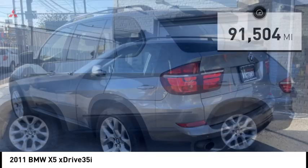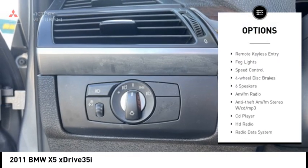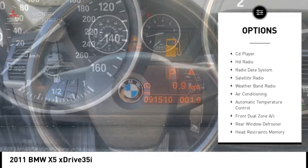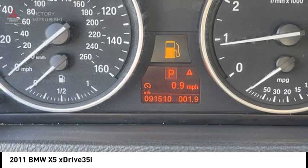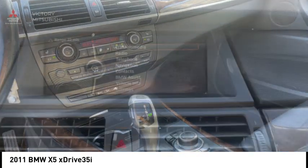Here are some of this vehicle's great options: rain-sensing wipers, electronic stability control, alloy wheels, rear spoiler, brake assist, traction control, remote keyless entry, fog lights, speed control, and four-wheel disc brakes. Come see the car for yourself.